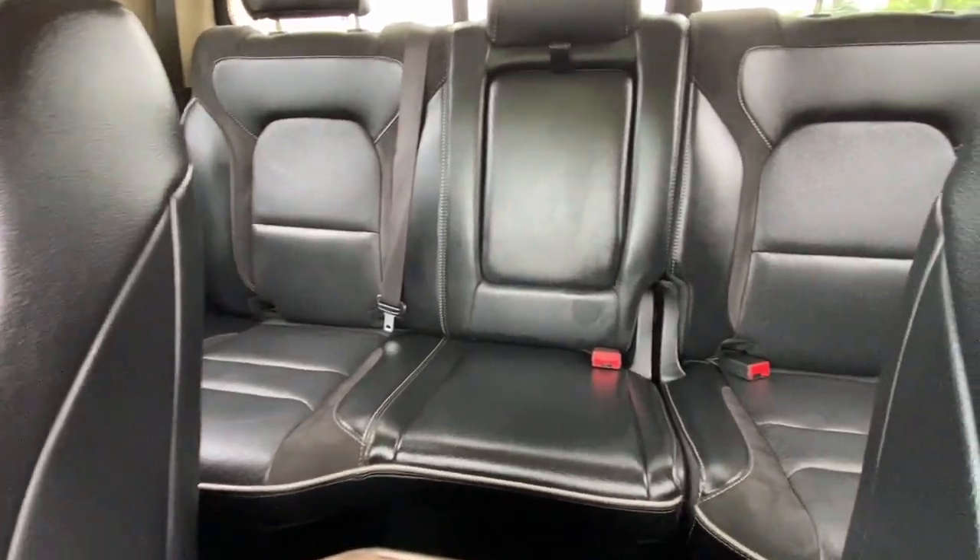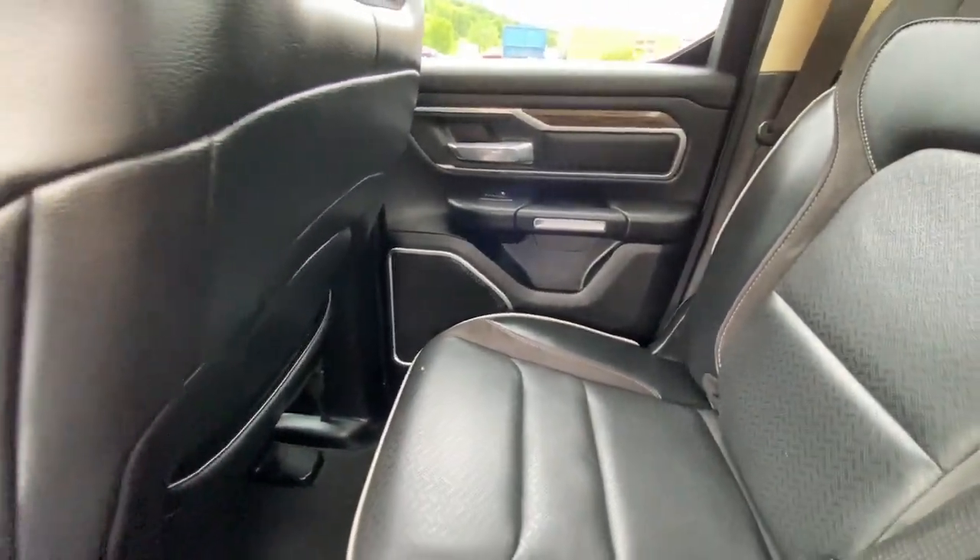Don't do the job unless you can do it right. Drive the truck that has the capability you need, the Ram 1500.